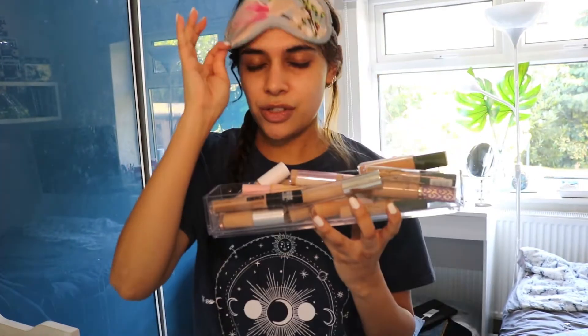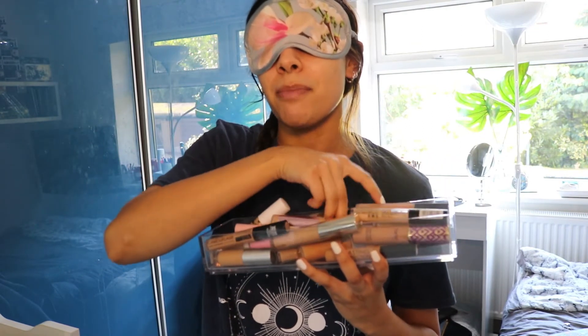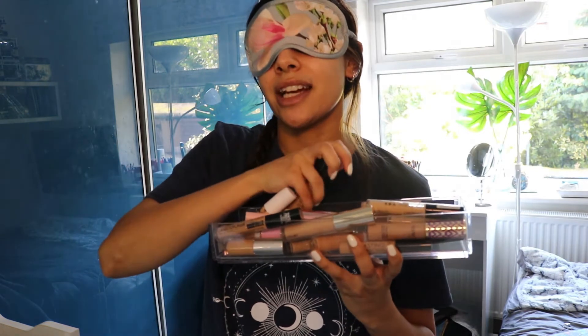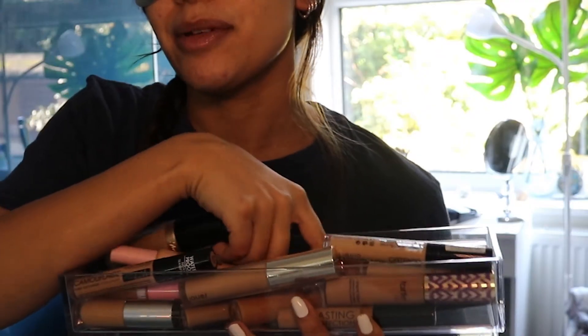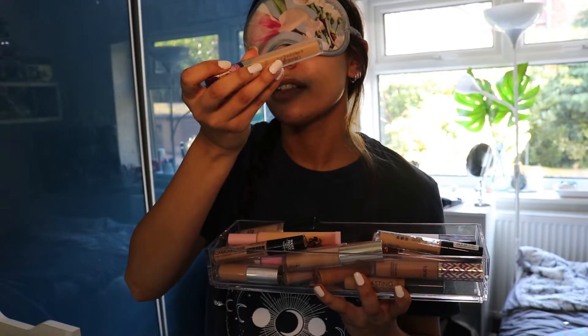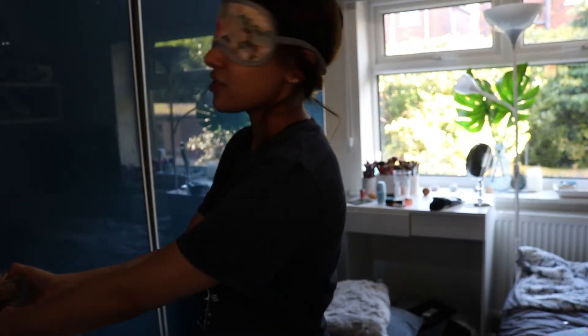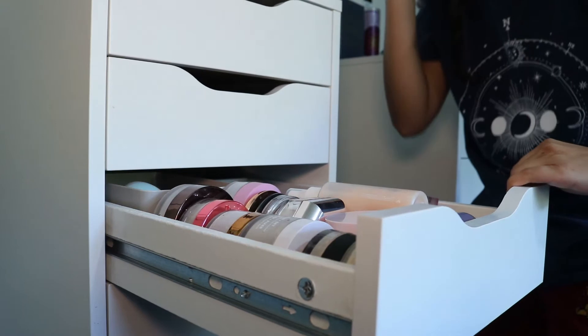Next up, concealer — I keep my concealers on the other side. I'm going to the bottom just so I know it's not something I love. This is huge — oh that's Too Faced, I know that. Let's try something at the bottom. We're gonna go with that — I don't know what it is. This is actually a good guessing game, kind of guessing my makeup. I feel like I do a pretty good job at guessing packaging.